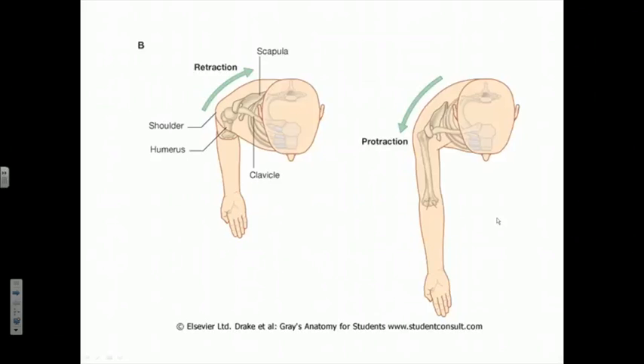Let's look at what scapular protraction and retraction correspond to. We showed movements of the pectoral girdle in isolation, but essentially we are rotating the pectoral girdle anteriorly by moving it along with the clavicle horizontally about the circumference of the chest wall — here protracting it, and here moving it in the opposite direction back toward the dorsal midline, replacing it in the anatomic position by retracting or adducting it. The upper limb always goes along for the ride, so the humerus, forearm, and hand move as we protract or retract the scapula.